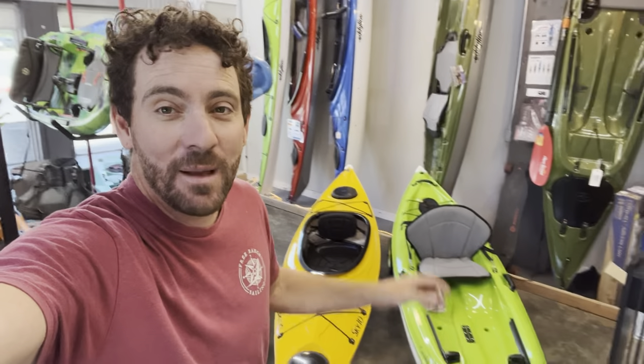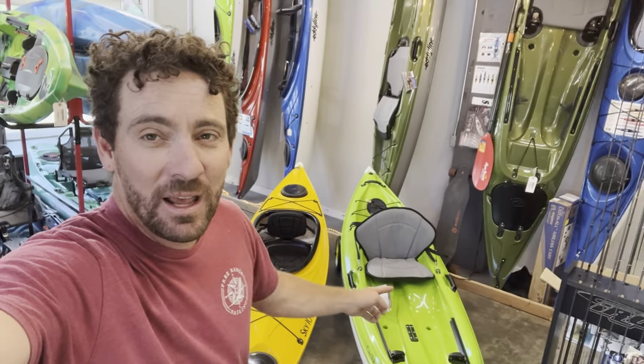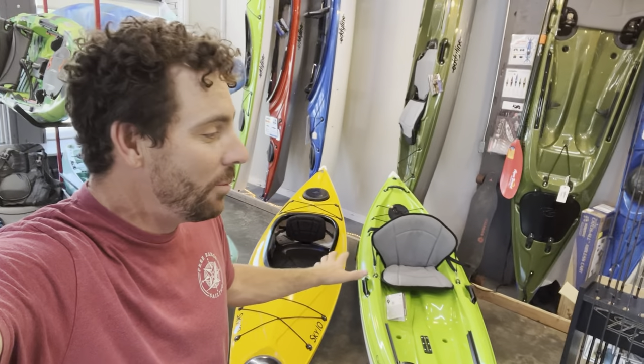What's up everybody? Dan here from Headwaters Kayak, and behind me I have the Eddyline Sky 10 and the new Caribbean 10. They're both lightweight, compact 10-foot boats that'll fit inside your SUV, and today I'm going to help you decide what's right for you.